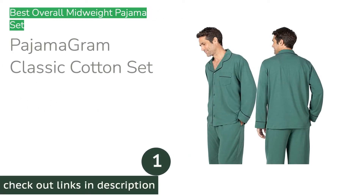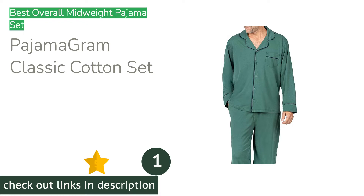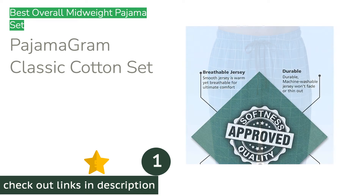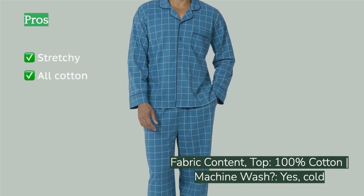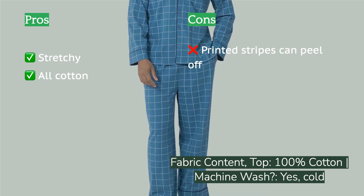The first product on our list is the Pajama Gram Classic Cotton Set. It offers just the right amount of warmth and breathability to make lounging effortless and to help you sleep comfortably in an array of temperatures. If you aren't sure about how much warmth you want, or haven't thought much about your sleeping temperature, you'll probably do just right with this all-cotton, slightly stretchy set.